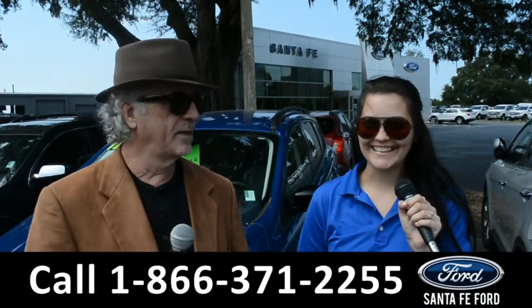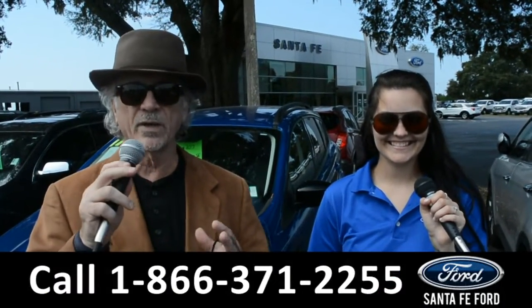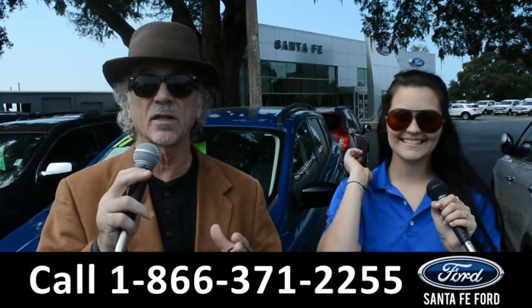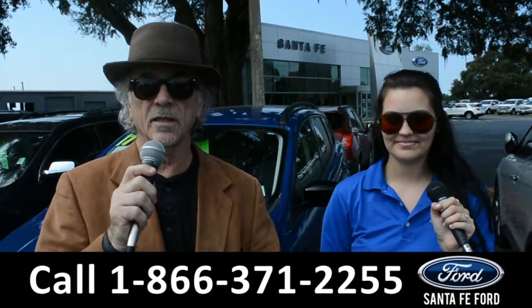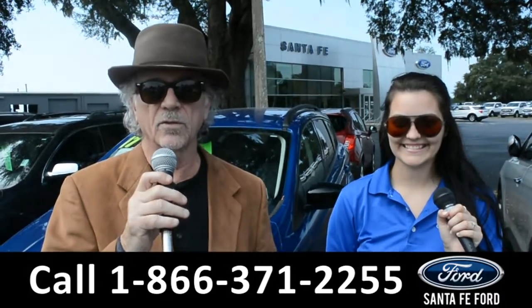Hey, this is Randy and this is Cheyenne at SantaFeFord.com, where we have a gigantic selection of cars, trucks and SUVs near Gainesville, Florida. Right now I want you to stay tuned — Cheyenne is going to give us a closer look at one of our used vehicles.